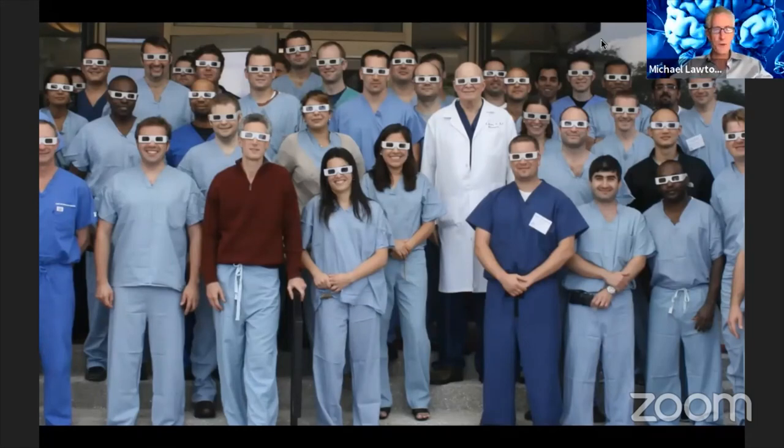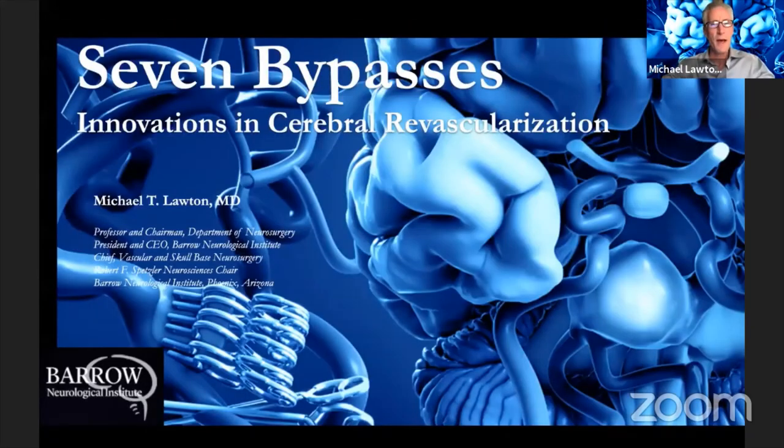He led a four-day 3D anatomy course with the CNS for many years — a combination of lectures with 3D pictures and then lab practice of operative procedures. I did that for six years after he had had enough, and it was a real privilege to carry on his legacy. It was particularly nice for me to listen to his incredible wealth of knowledge, and I was as eager as all the residents in the audience during those lectures.